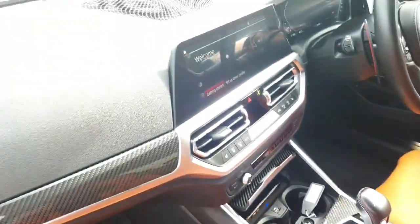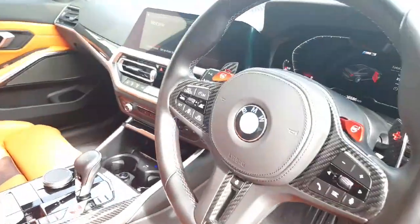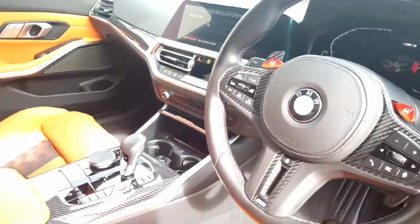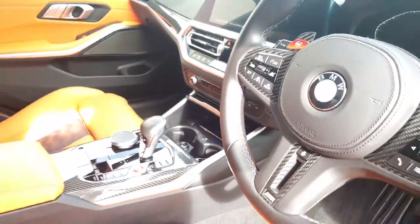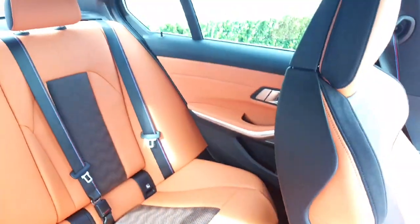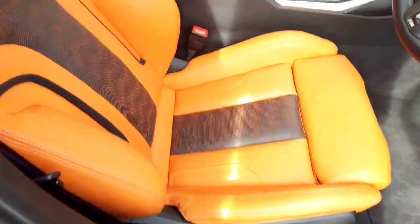It's just beautiful. Technology plus pack — you've got head-up display, Harman Kardon, driving assistance professional, active cruise control, comfort pack as well, heated steering wheel, keyless access, power tailgate. It has all the right bits on it and in absolutely perfect condition.